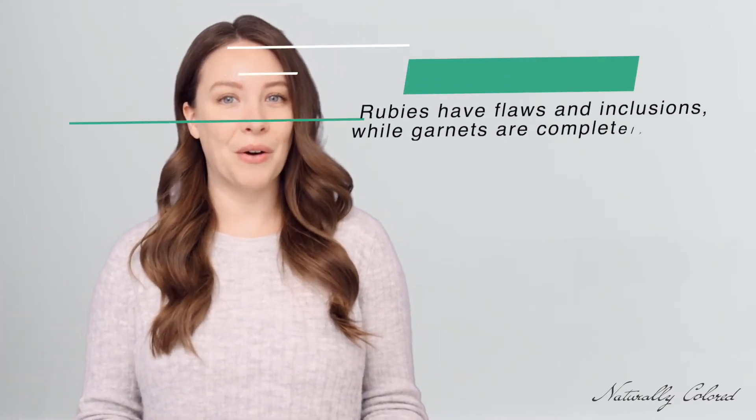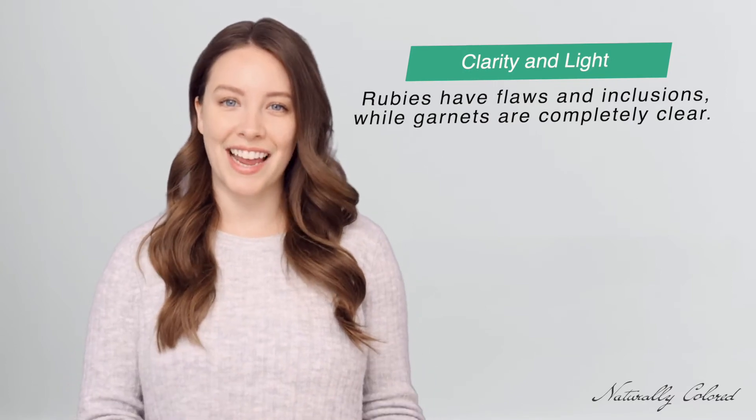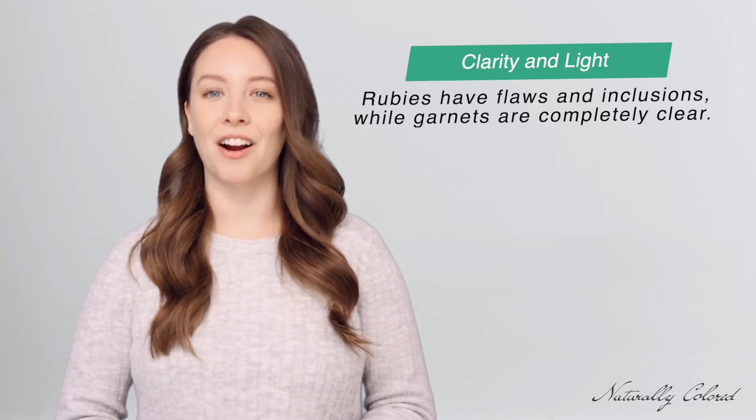When you lift the stone and hold it to the light, there are two properties you can determine: the stone's clarity, and the manner in which the light passes through it. Rubies have flaws and inclusions, while garnets are completely clear. If you're still unsure, the next step is to inspect the light reflecting from the stone. Rubies absorb the colors yellow and green, so when the light passes through a garnet, you'll see a full seven-colored rainbow shine through.